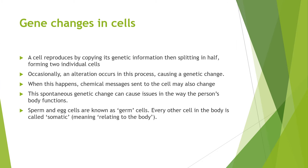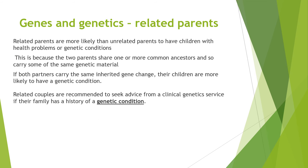A cell reproduces by copying its genetic information and splitting in half, forming two individual cells. Occasionally an alteration occurs in this process causing a genetic change. When this happens, chemical messages sent to the cell may also change. This spontaneous genetic change can cause issues in the way the person's body functions. Sperm and egg cells are known as germ cells; every other cell in the body is called somatic, meaning related to the body. Related parents are more likely than unrelated parents to have children with health problems or genetic conditions, because the two parents share one or more common ancestors and so carry the same genetic material. If both partners carry the same inherited gene change, their children are more likely to have a genetic condition.